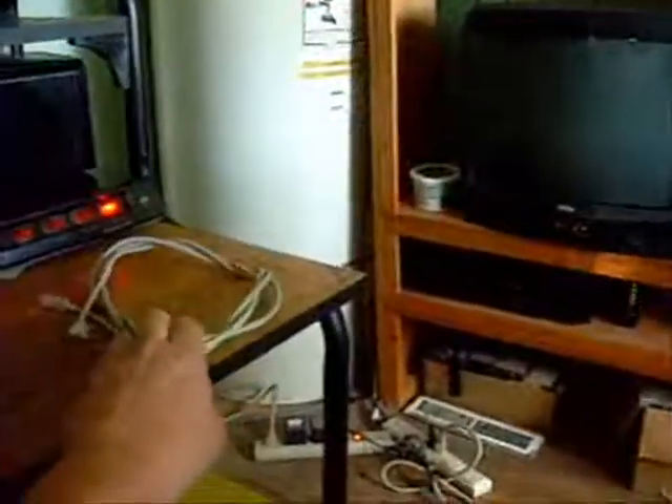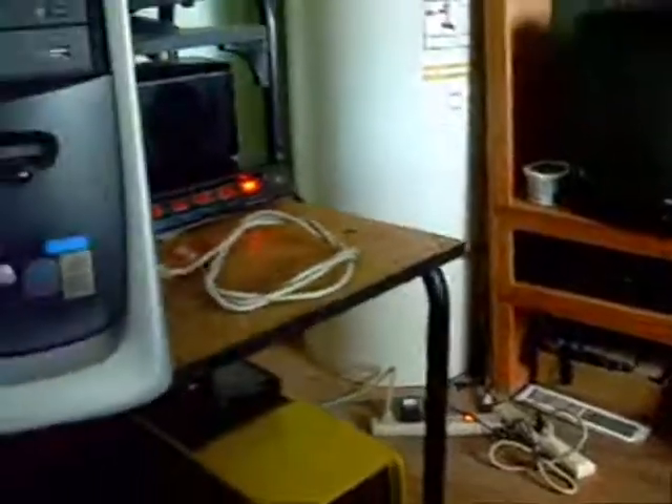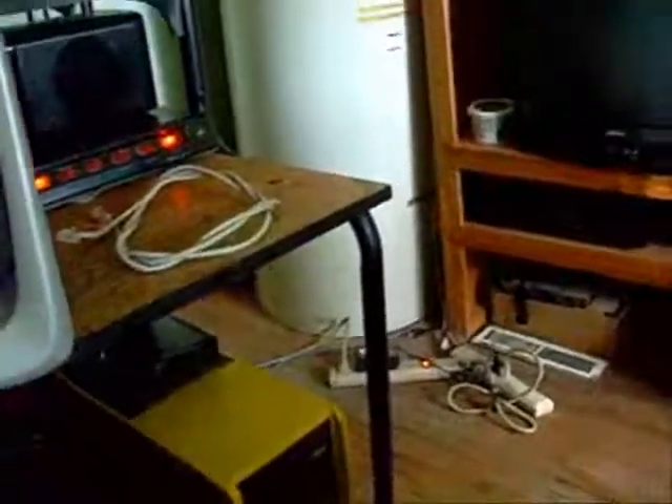I also found a Cat5 cable at another garage sale. I was replacing some of my older ones — this one's probably about 10 years old. I found a nice brand new 20-footer for a dollar, so I got that hooked up on my network.